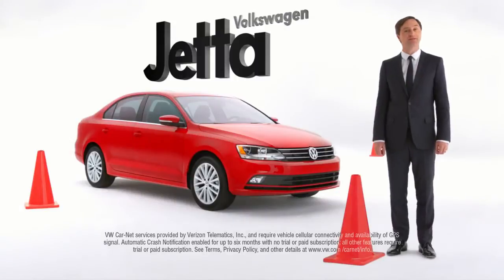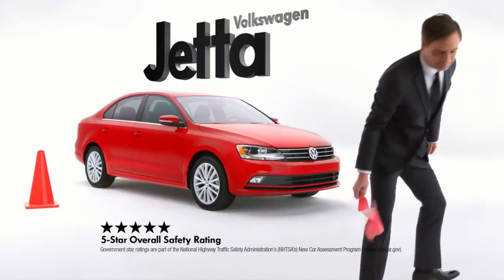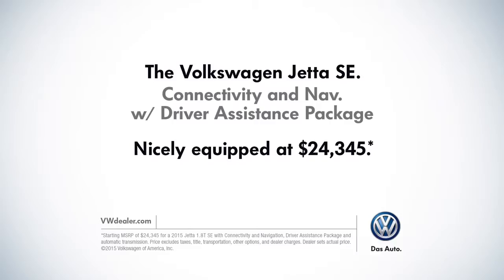There's clearly more to the Jetta than meets the eye. This Volkswagen Jetta SE, nicely equipped at 24,345.